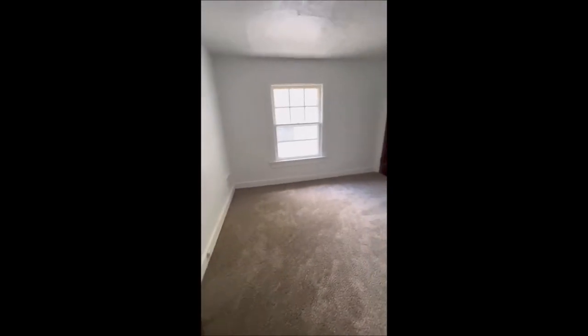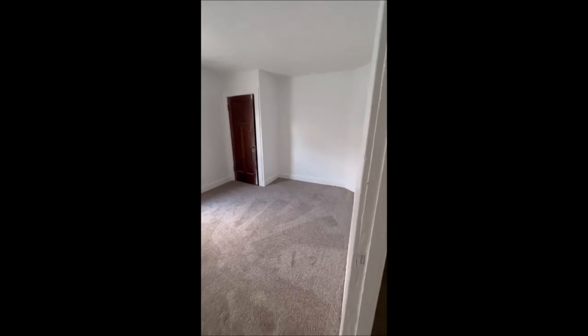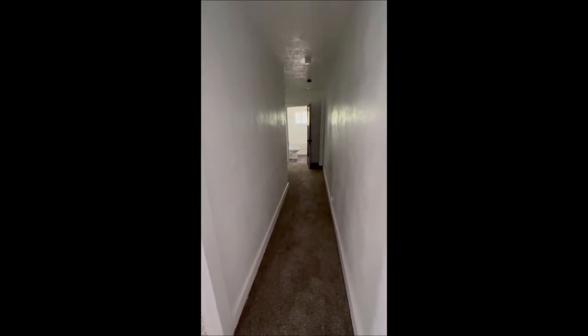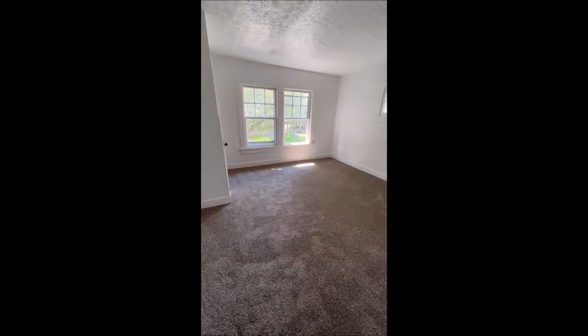Making our way down the hallway, here's that second bedroom, and here is the master bedroom — it's a rather large room. In the first bedroom, there is access upstairs via full steps to the full attic through that closet. Again, 1521-1523 Wyoming — come check us out.